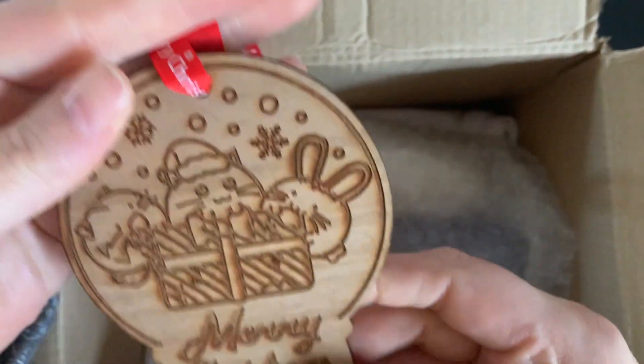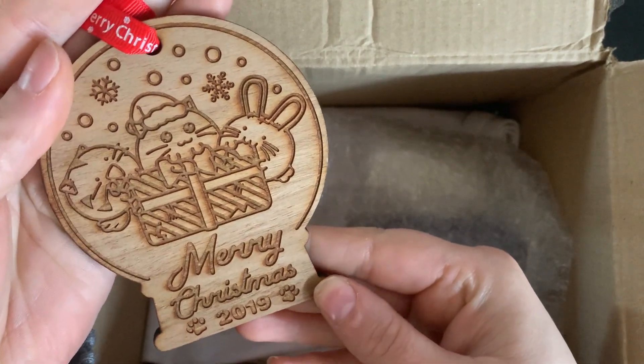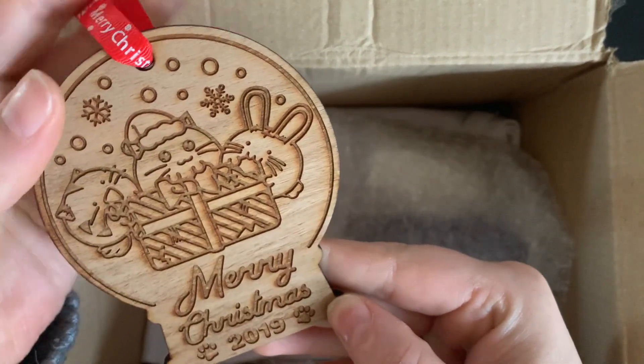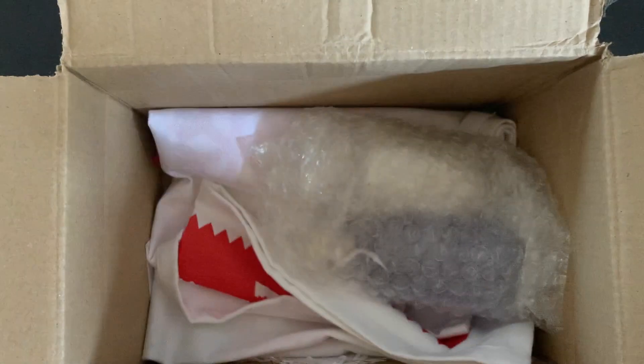This is one of the extra goodies — it is the 2019 Fuzzballs decoration. Oh, it's gorgeous, it's so cute! That will be going up on my tree. That is adorable.